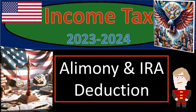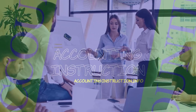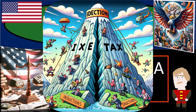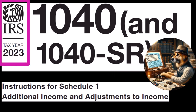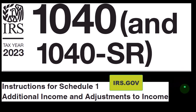Income Tax 2023-2024: Alimony and IRA Deduction. Get ready — most of this information can be found in the Instructions for Schedule 1 section of the Form 1040 Instructions Tax Year 2023, which you can find on the IRS website at irs.gov.